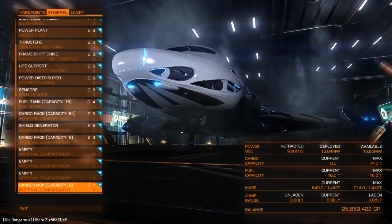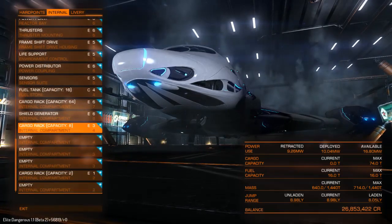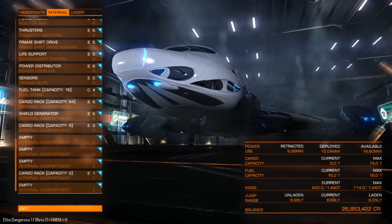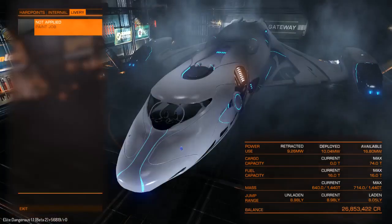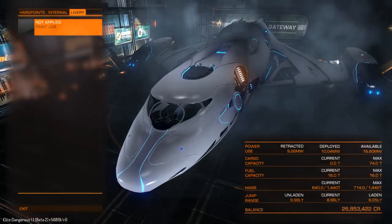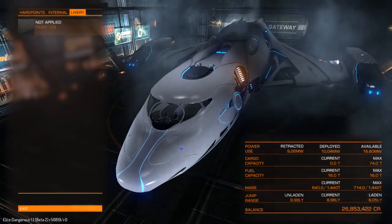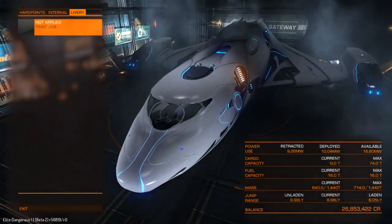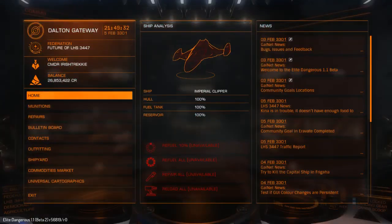Three empty slots — one type four, two type three, and one type two empty slot. You can get pretty good capacity out of here. There are no discovery scanners in this ship. You can see the two cockpit seats in there — look how big the internals are. We have no decal mounts, just like the Orca. That's a nice looking ship. Let's take it for a spin.